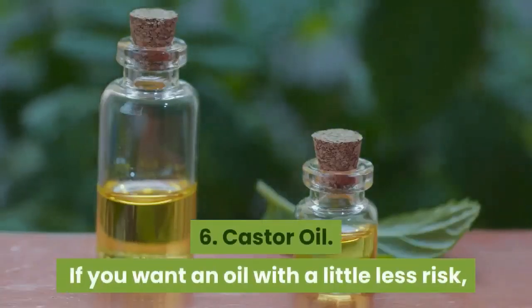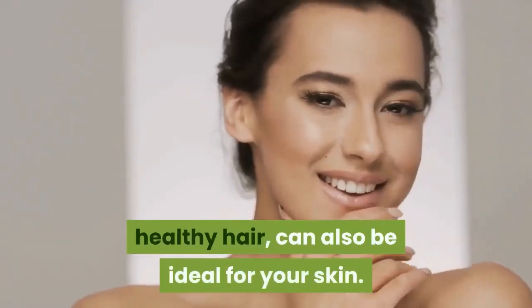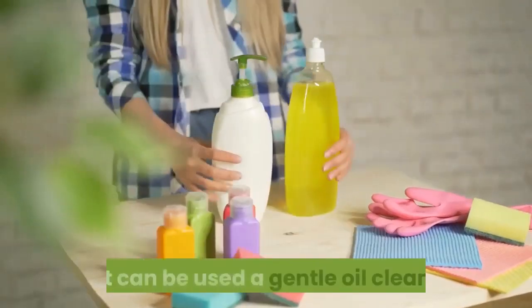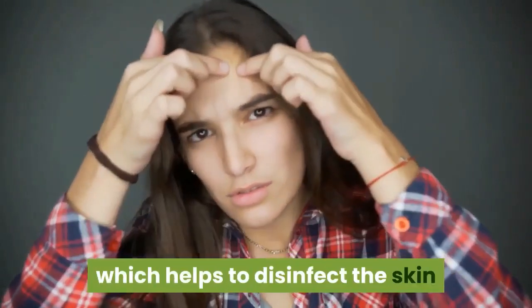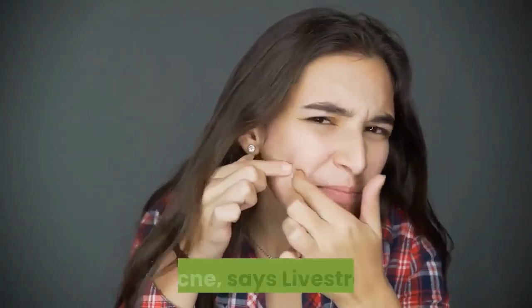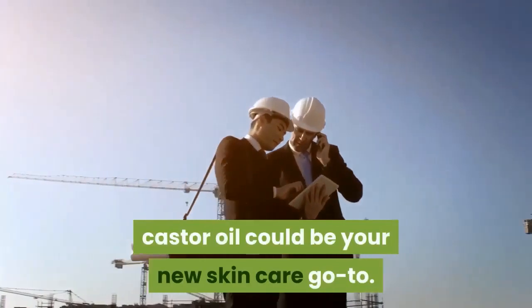6. Castor oil. If you want an oil with a little less risk, try castor oil. This oil, known for aiding in long healthy hair, can also be ideal for your skin. Castor oil is less likely to cause blocked pores and can be used as a gentle oil cleanser or eye makeup remover, says Rogers. Castor oil contains a compound called undecylenic acid, which helps to disinfect the skin and rid bacteria that cause skin conditions such as acne, says Livestrong. With both antibacterial and anti-inflammatory properties, castor oil could be your new skincare go-to.